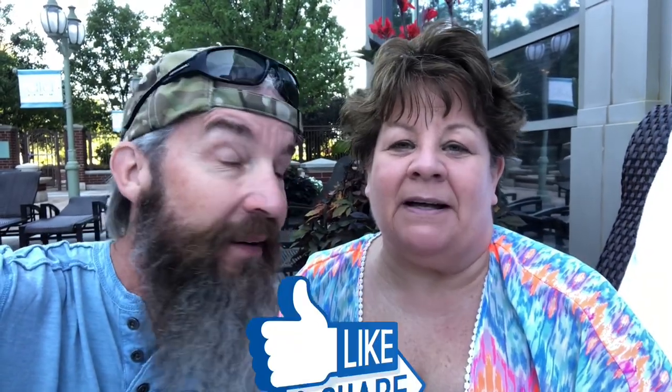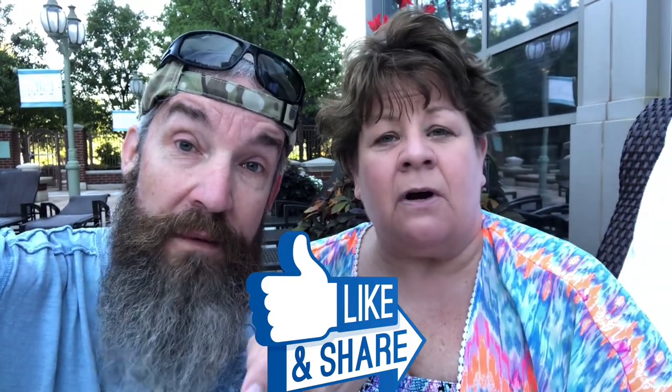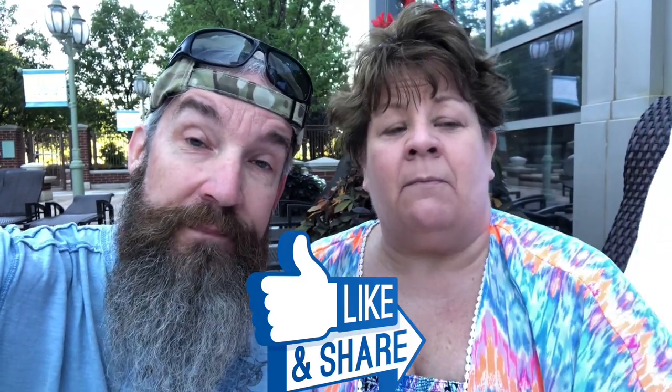Thanks for watching! Hit that like and subscribe button if you like this kind of content, because we sure like doing it — we have a lot of fun. If you have any questions about the Ameristar, leave a comment below and we'd be happy to answer. Thanks again for watching — peace out, take care!